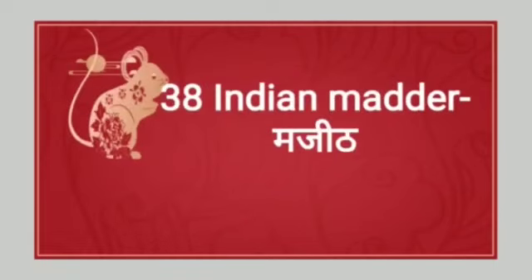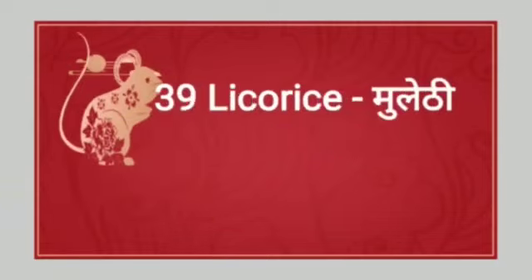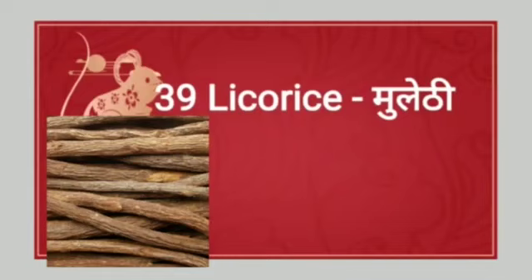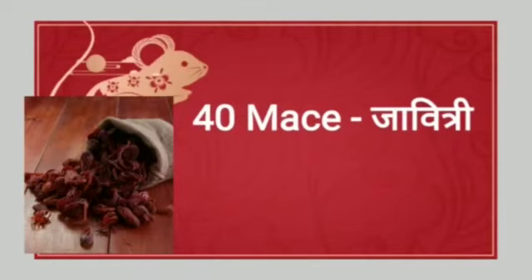Next: Indian madder. Indian madder means manjith. Next: licorice. Licorice means mulethi. The spelling of licorice is L-I-C-O-R-I-C-E. Next: mace. Mace means javitri.